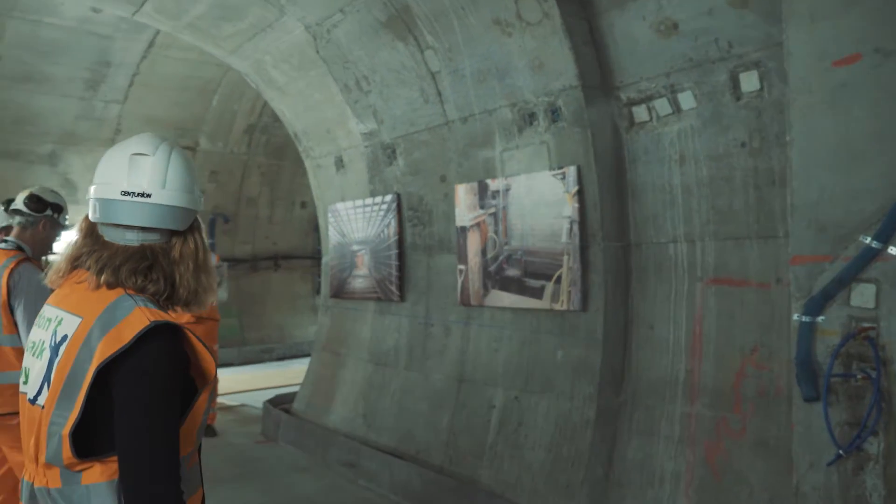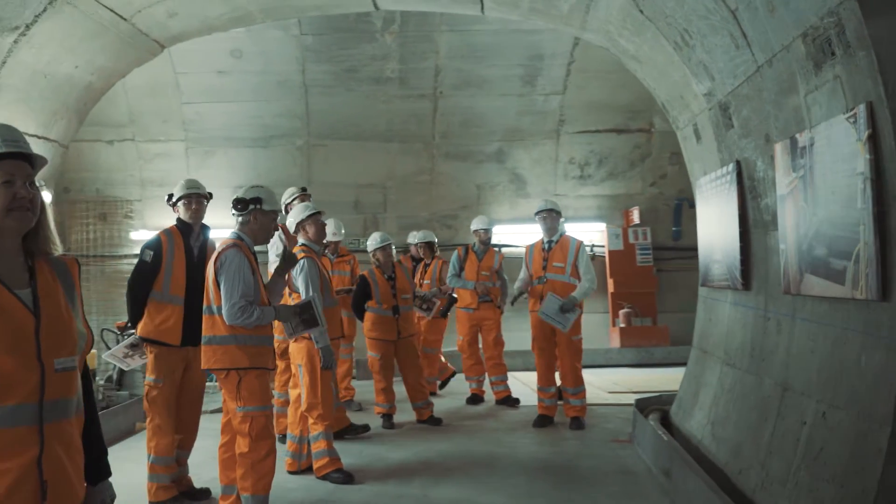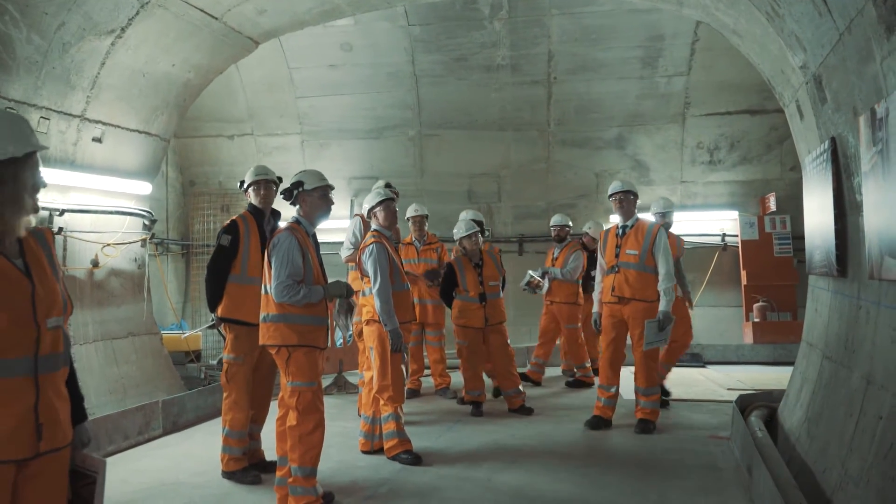The ground treatment was all done from the surface. You've been above ground here — you can see the traffic, you can see the pedestrians. We managed to manage those things, all the expectations of the stakeholders and the people around us, whilst installing over 1,200 jet grout columns in the ground, allowing us to tunnel through a completely different substrate that we turned into concrete.